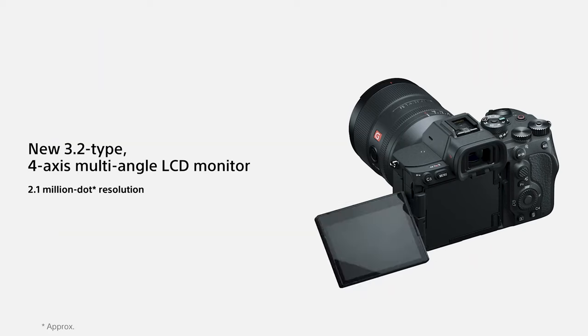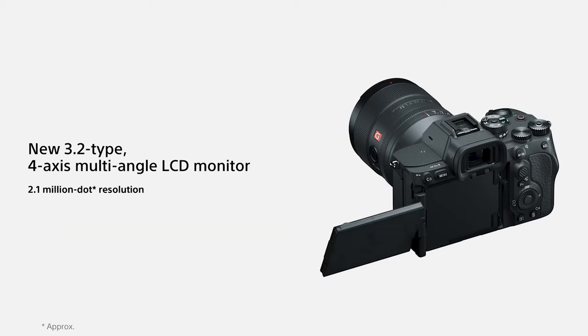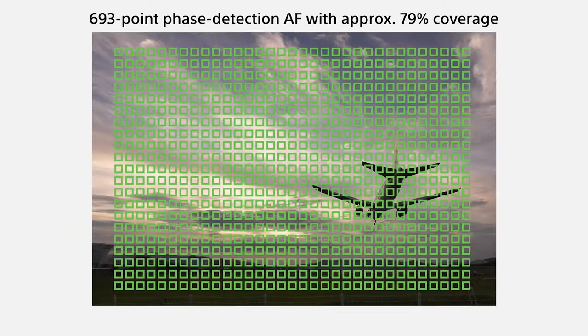One of the coolest new additions is the multi-axis tilting and rotatable touchscreen — you get the best of both worlds: flippy, floppy, and rotatable.